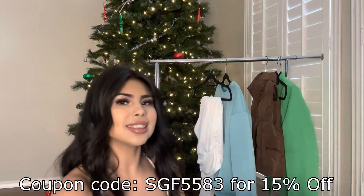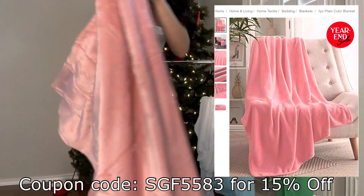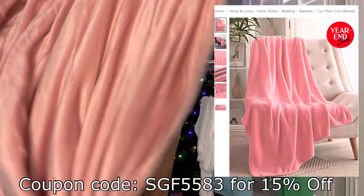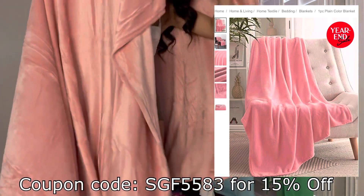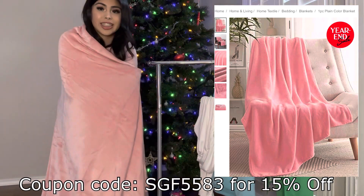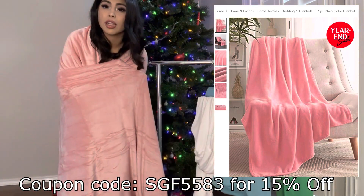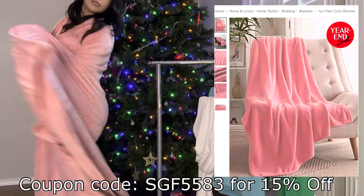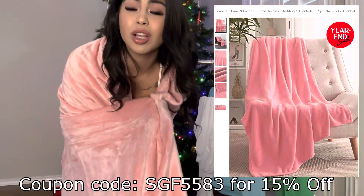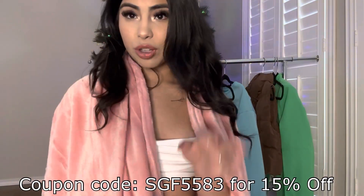Look at this pretty pink cozy blanket! Oh my goodness, look how big it is — it is honestly so cute. It covers my whole body. This is going to be my new favorite blanket. I'm not going to let Mila use it — she loves the color pink, so I got my own blanket and she has her own. But honestly, it is so soft and so cozy. I definitely have a new blanket for the winter.